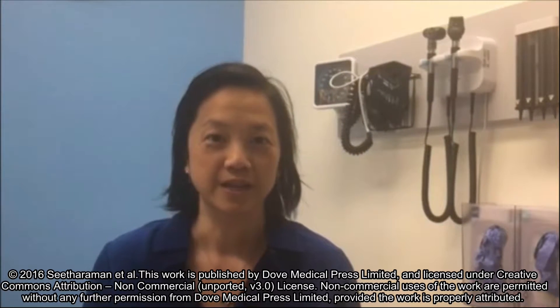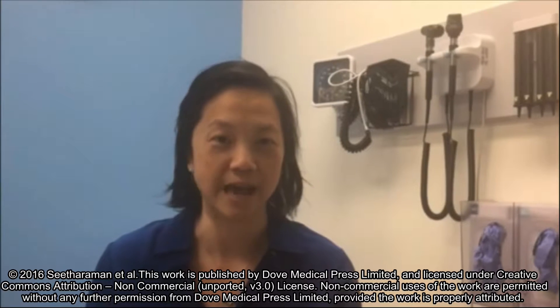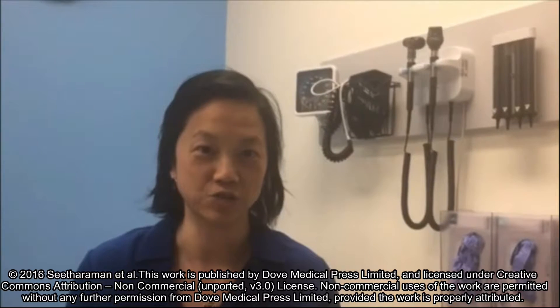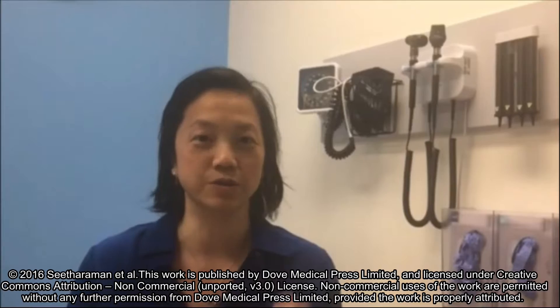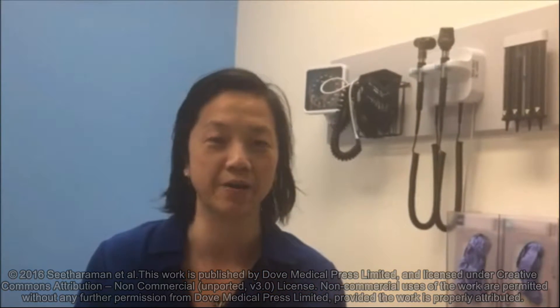Number two is ulipristal acetate, 30 milligrams, one PO, ASAP, PRN contraceptive failure. It is better than levonorgestrel-only emergency contraception at all time points — 0 to 24, 0 to 72 hours, and 0 to 120 hours. It's also better in heavier patients and patients who have a BMI greater than 26.